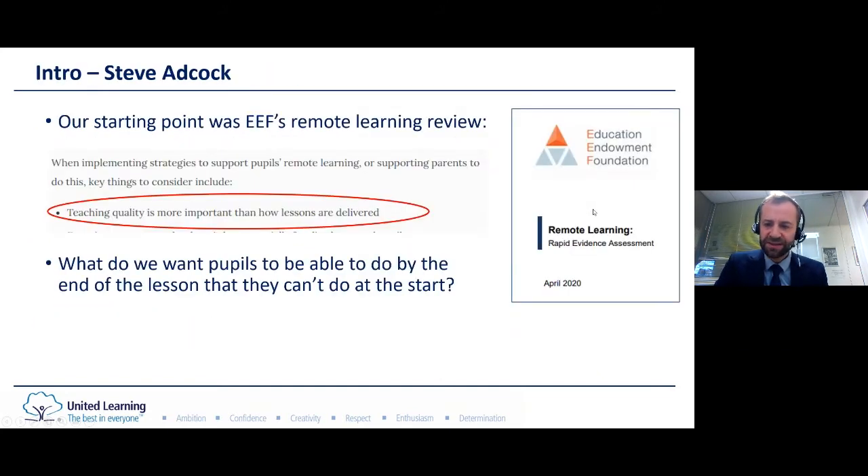A useful starting point is this paper published by the EEF, and pretty much the opening line of this paper is that teaching quality is more important than how lessons are delivered, which reminds us that remote teaching is still teaching. So let's not give up on everything we've learned about what works in the classroom. Technology here should be our servant and not our master. Just as in the classroom — and in fact even more so — it's vital that each lesson has a clear and specific purpose, building students' understanding over time.